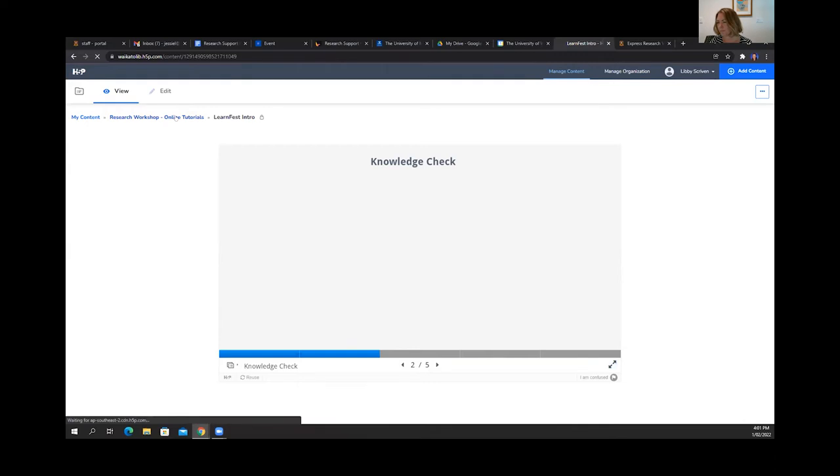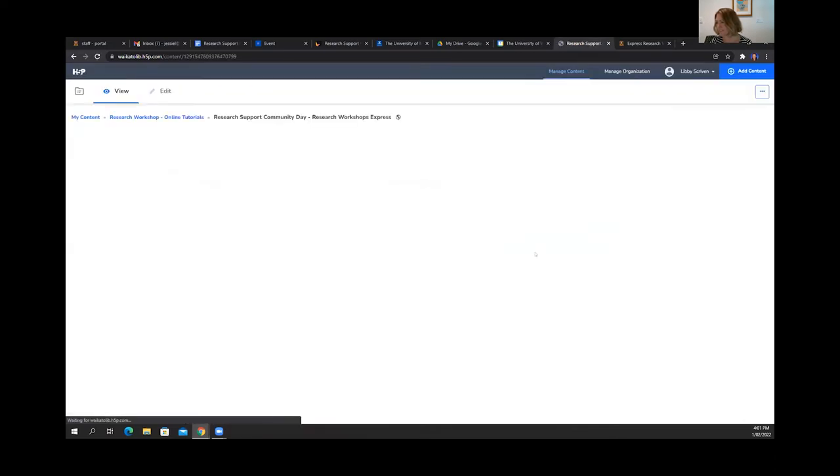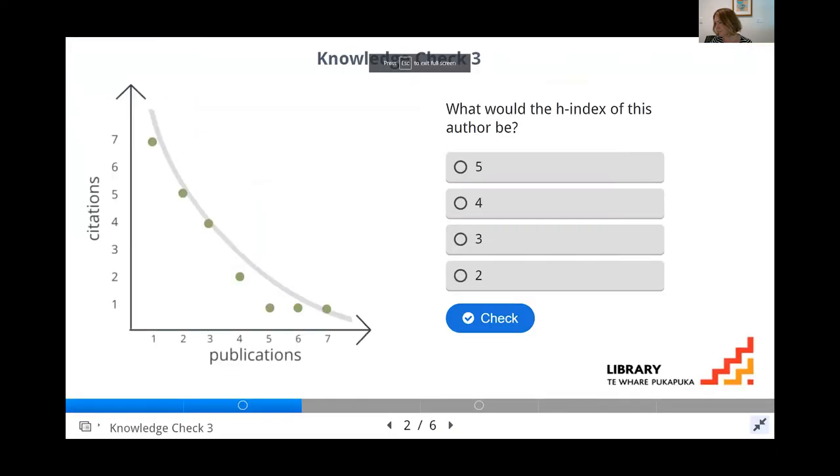At the end of each section there's a knowledge check. This is an example borrowed from our new determining impact tutorial. We found in a lot of cases that a simple multi-choice or true-or-false format suited our content best, but it's definitely on our list to make it more dynamic. Students don't have to do these — they don't have to get them right to advance and can skip them if they want. They're really just a way to reinforce the learning from the previous section, based on the learning outcomes.